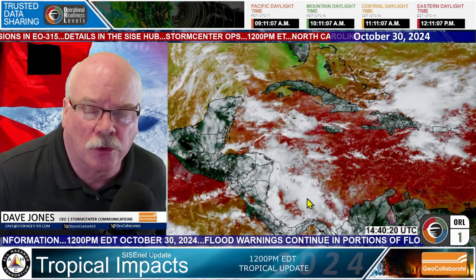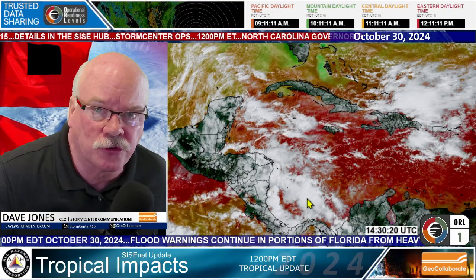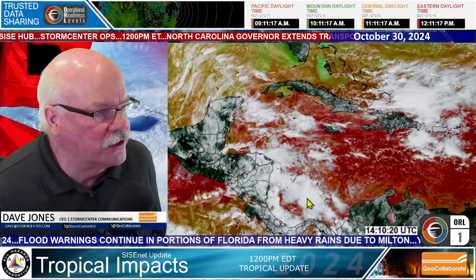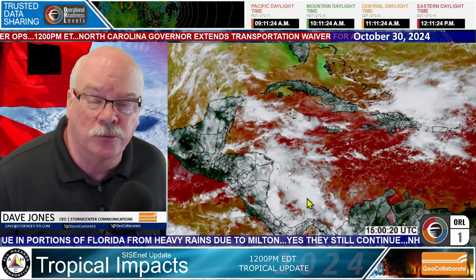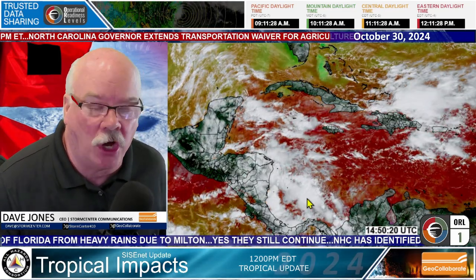Good afternoon, everybody. This is Dave Jones with Storm Center Communications and GeoCollaborate. This is an update for the All Hazards Consortium Sensitive Information Sharing Environment, where we share data across platforms so people can be on the same map at the same time within state emergency operations centers and the private sector owner operators who move things around the country and keep the economy moving and the lights on.